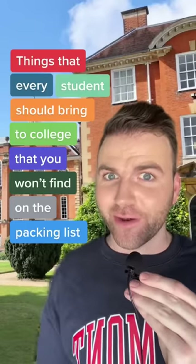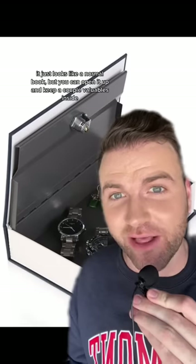These are things every student should bring to college that you won't find on the packing list. First we have this safe disguised as a book. It just looks like a normal book, but you can open it up and keep a couple valuables inside.